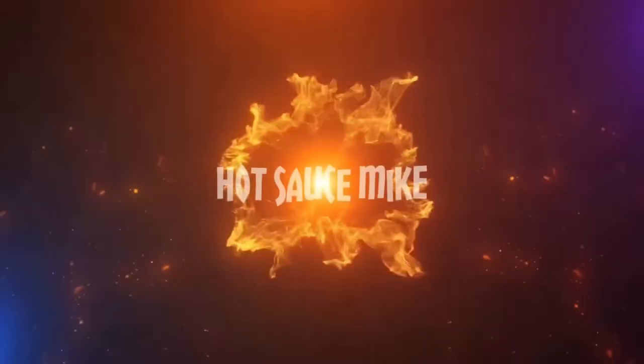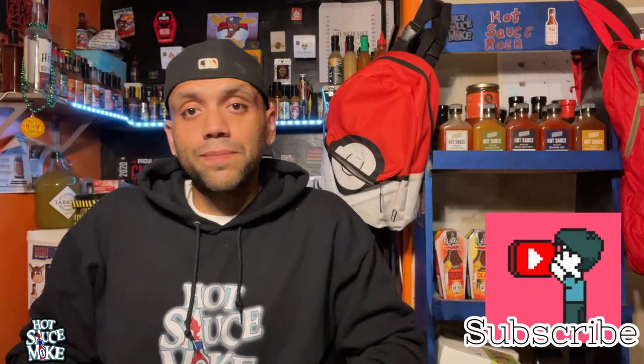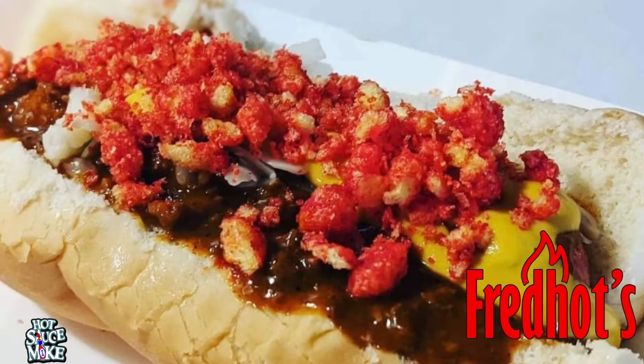What's up guys, I'm Hot Sauce Mike and welcome to my channel. If you guys are new to the channel, welcome. If you guys are recent viewers, welcome back. First and foremost, I got to give a special shoutout to Fred for sending me this bottle of goodness. I've never heard of this line before, never tried it before. He has a hot dog stand called Fred's Hots - if you guys are in the upstate New York area, check him out. I'll leave his business link down below in my description box.